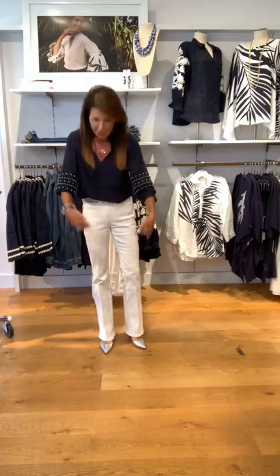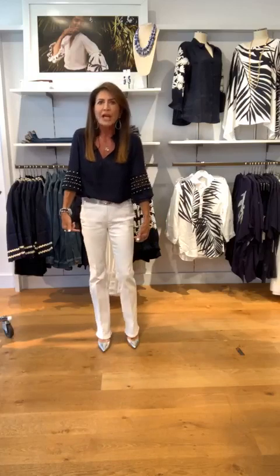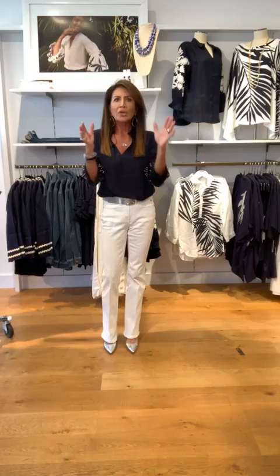And of course I have the curvy girl jeans on. They do come in petite. I love them for a dressy jean because they're kind of down to the floor. I can wear a pump with them, and I just think it's a great look. You can dress this up, you can dress this down, you can wear these jeans with flats. They fit beautifully, and I'm a size zero in the top and a triple zero in the bottom. Okay, are we ready to rock and roll?